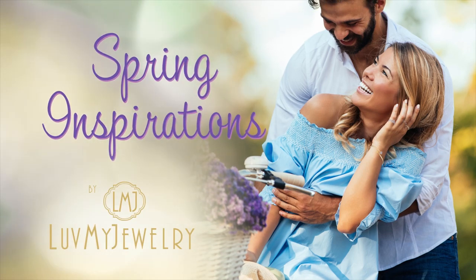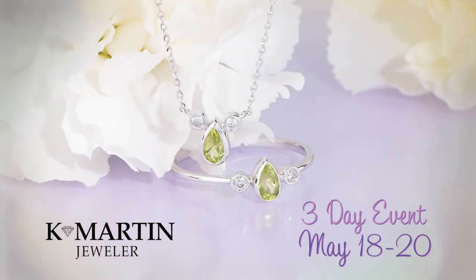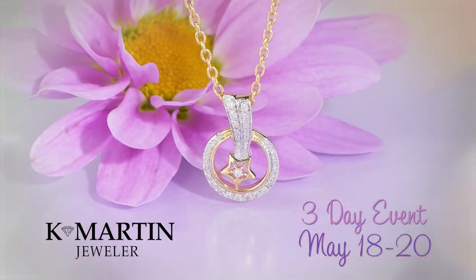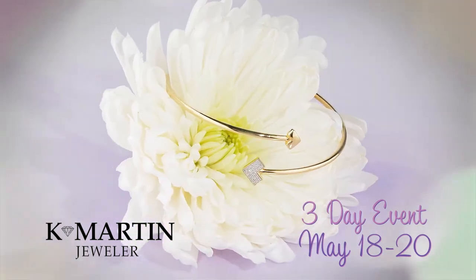Spring inspirations by Love My Jewelry are in full bloom. K Martin Jewelers is bringing the fresh vibes to you during a 3-day special event on May 18th through 20th. Love My Jewelry's popularity comes from their classic, yet contemporary looks that are fun to wear.